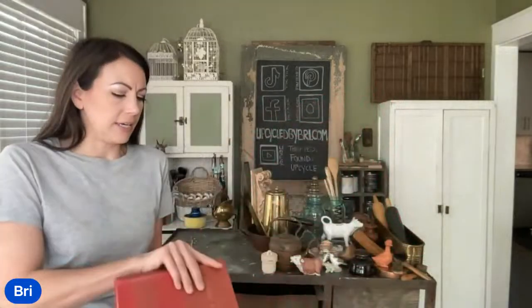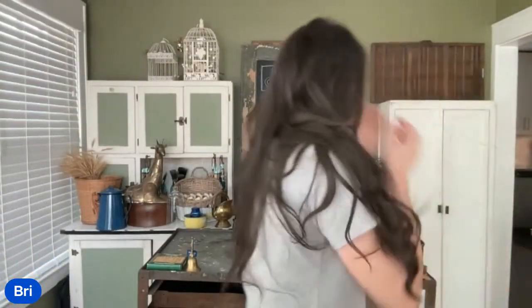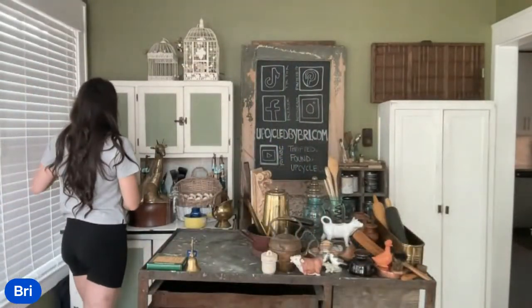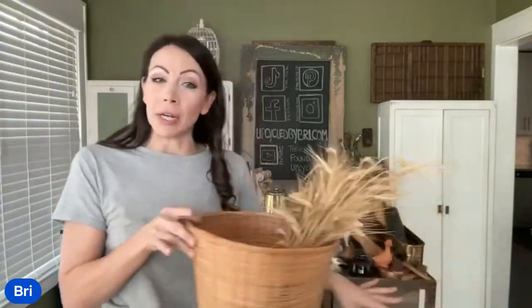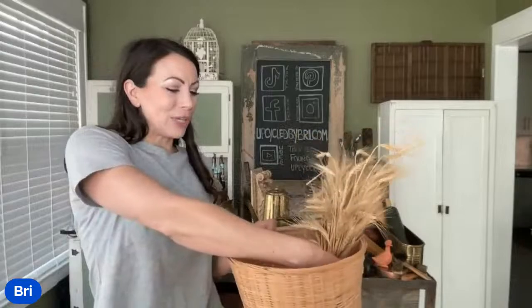Good morning, Vicki! I just got your Whatnot order sent out yesterday. If y'all will do me a favor while I'm thinking about it — I've got 65 people watching. If you will hit the thumbs up or like button, I would appreciate that so much. And if you want to share this video with a friend or post it in any groups, let's see how many people we can get on this morning.